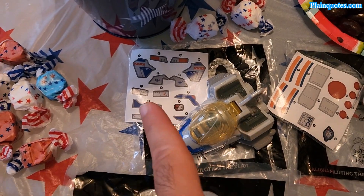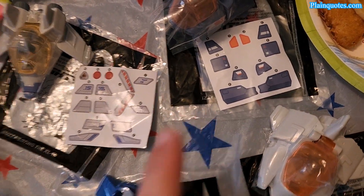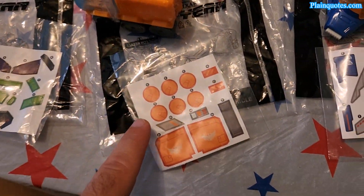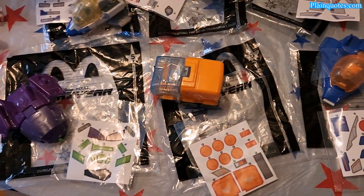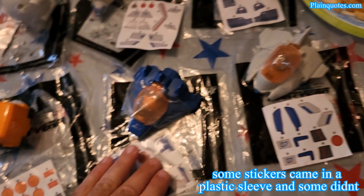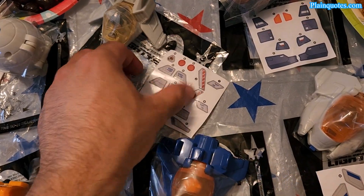I'll open them all up. All of the stickers that came are pretty nice — there are eight sticker sheets total, one for each toy. Some came in a plastic sleeve like this one here, and some didn't, like this one here. They don't all come in a plastic sleeve.